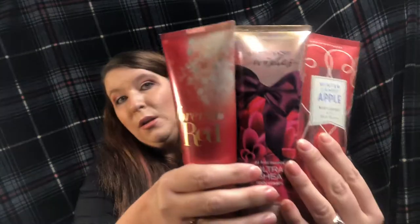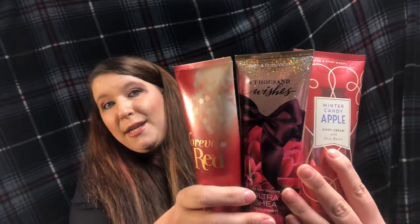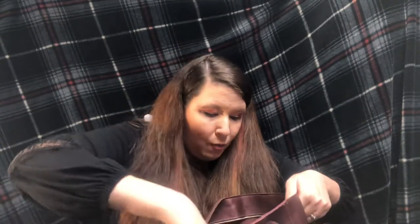I got two of the Forever Red 24-hour lotions because I love these better than the ones in bottles — they don't bother my hands. I also got a Winter Candy Apple lotion — two actually — and a Thousand Wishes lotion from my niece. Those three are by far my favorite lotions: Forever Red, A Thousand Wishes, and Winter Candy Apple. Note that the Forever Red body washes aren't $4 anymore — that was only the Black Friday price. They're back to the normal $13.50 for body washes and $14.40 for lotions.